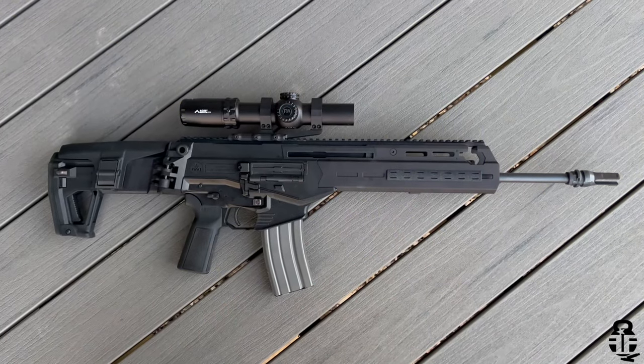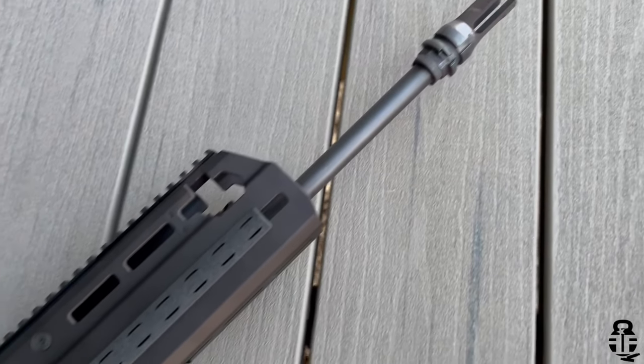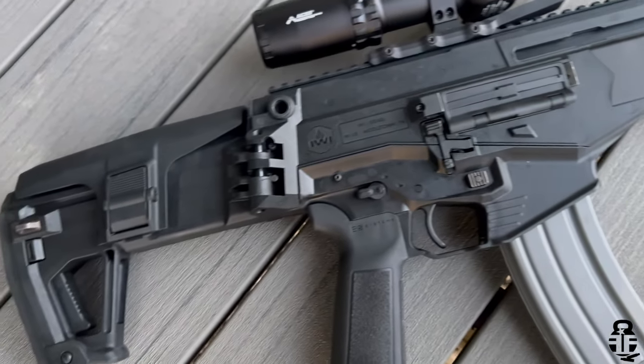This time we are going to be talking about the IWI Carmel, and its kind of impact — or maybe not impact — in the gun industry. We're going to get into all of that, a high 50,000 foot overview of the rifle, a little bit of its background, and talk about the things that I like and some things that we probably need to see some upgrades in a Gen 2 later on down the line.